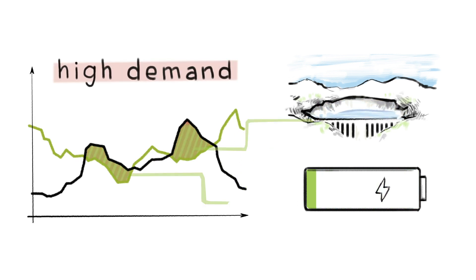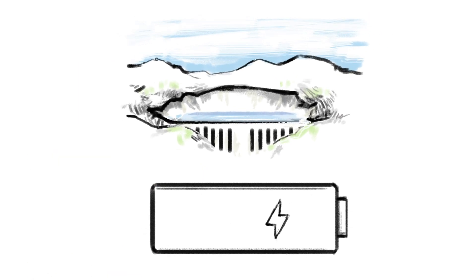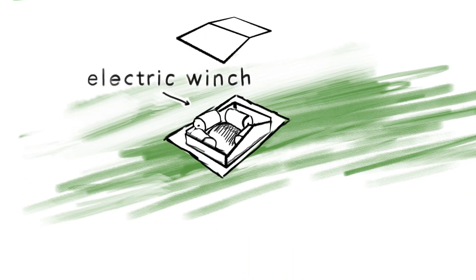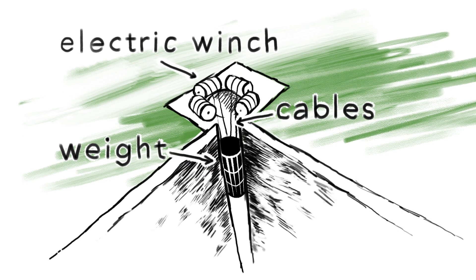Already we can store energy using pumped storage and with batteries. At Gravitricity we have a new idea: we can harness the power of gravity by using excess electricity to winch a large weight in a vertical shaft, which can then be released, turning the winches into generators.